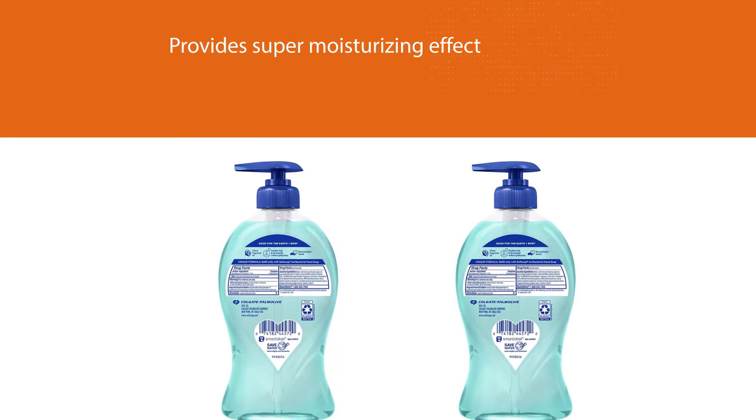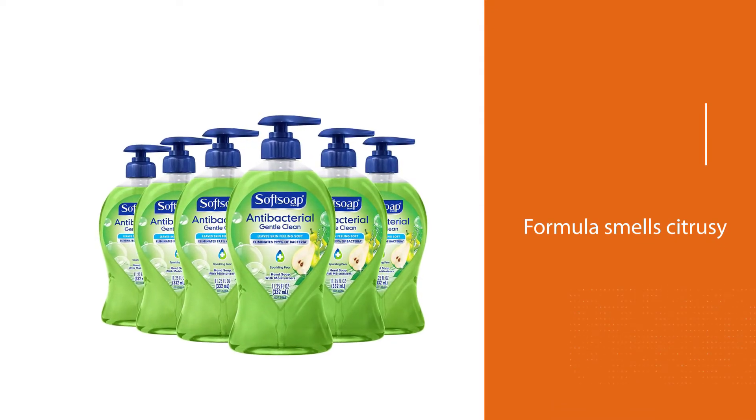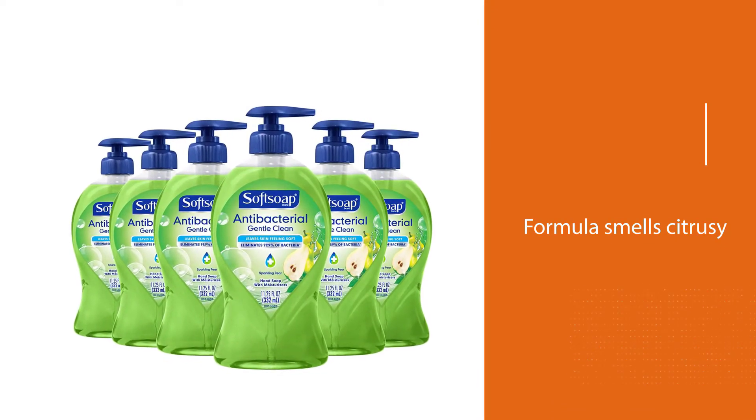It features biodegradable cleaning ingredients and recyclable bottles for an eco-friendly formula. You can trust the quality as it is dermatologically tested and safe to use.